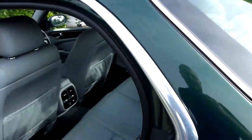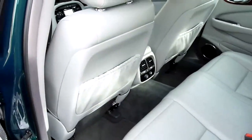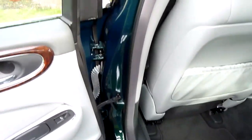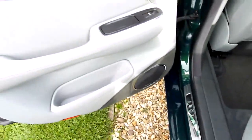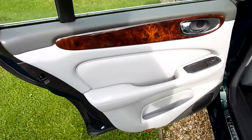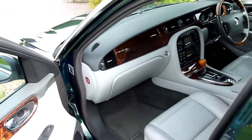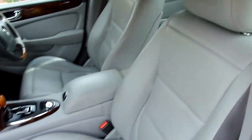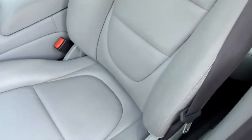Coming round the passenger side — again, absolutely lovely. And the passenger seat, again absolutely spotless.